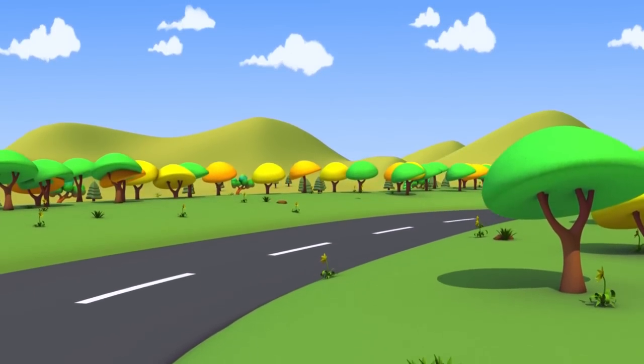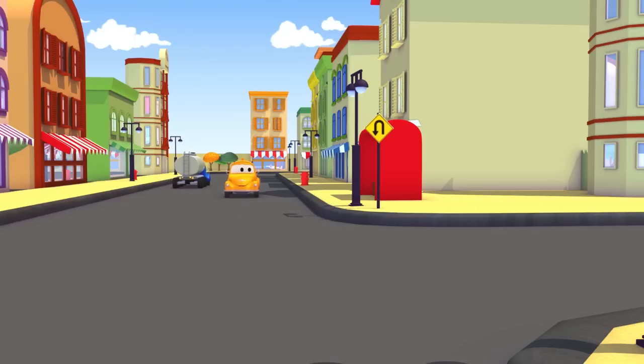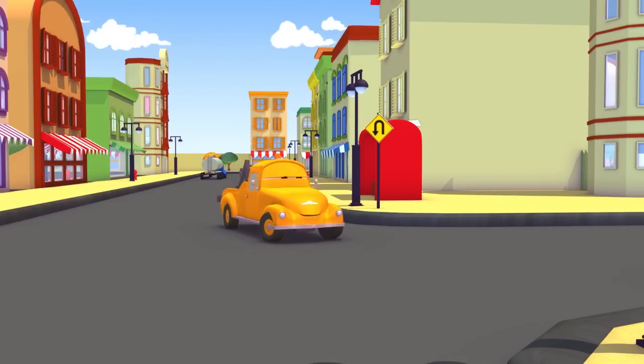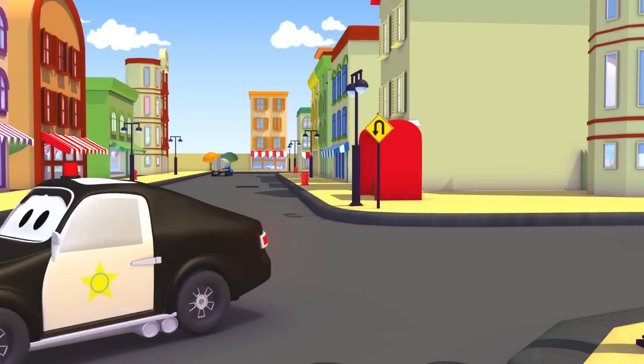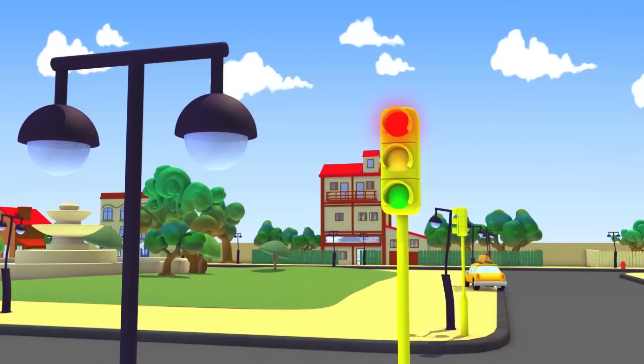Yes, Tom. Just keep going. To your left, Tom. Oh, wait, Tom. The red light. Time to go.